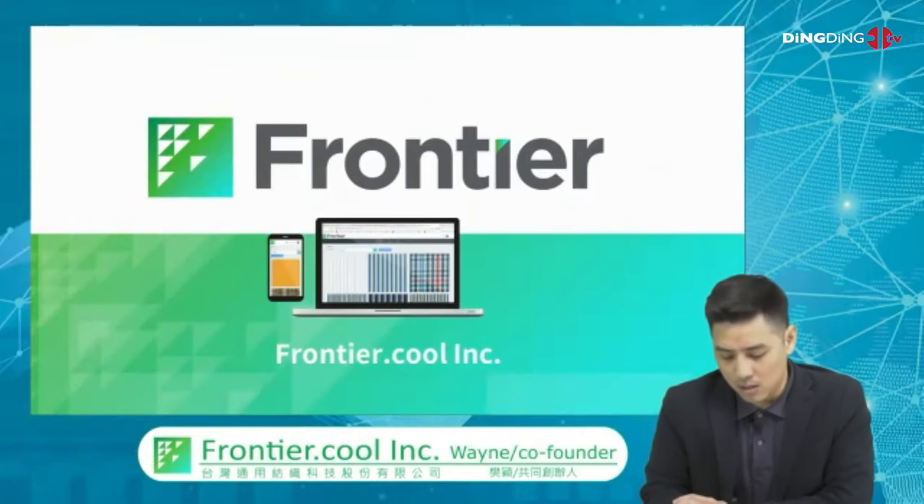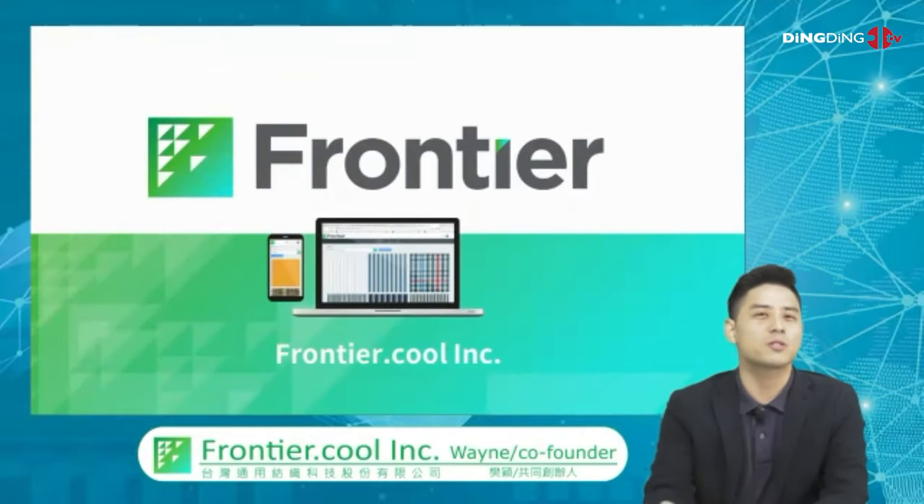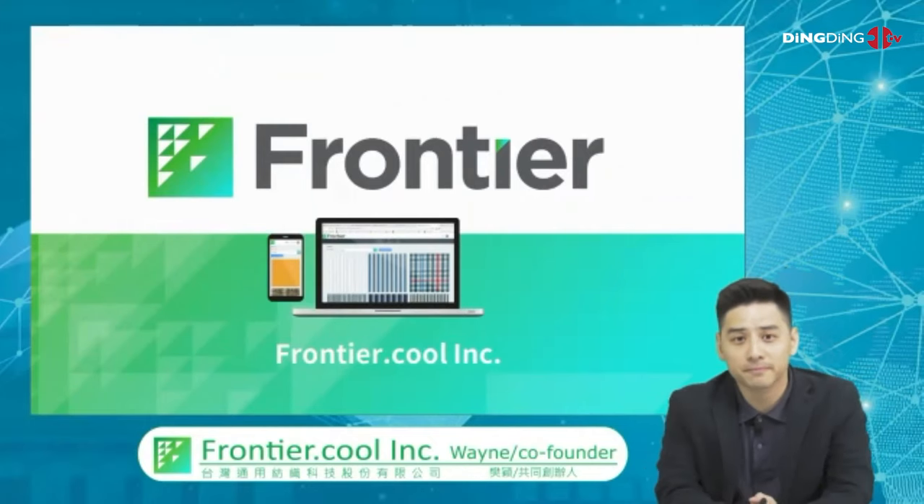That concludes my presentation, so I'm open for questions. Thank you, Wayne. Now let's have our judges give us their scores for Wayne's presentation.